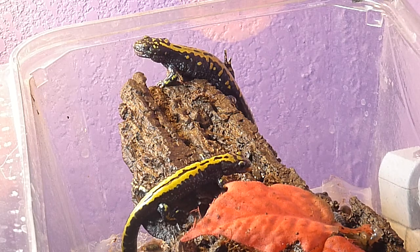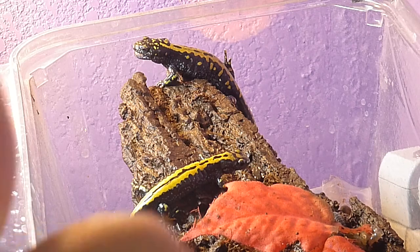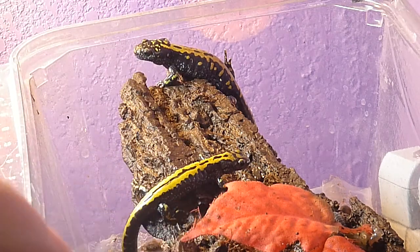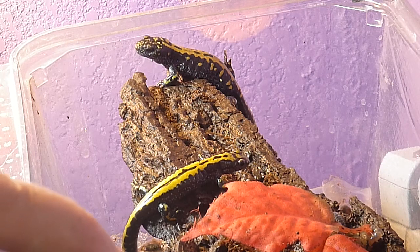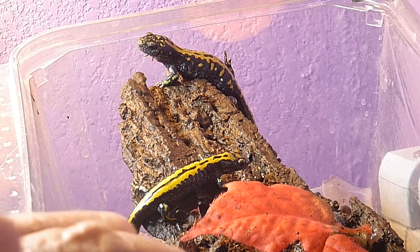Goliath usually doesn't want to eat another mealworm. This guy here never had one. He just went into hiding underneath this leaf here. He's off camera right now.